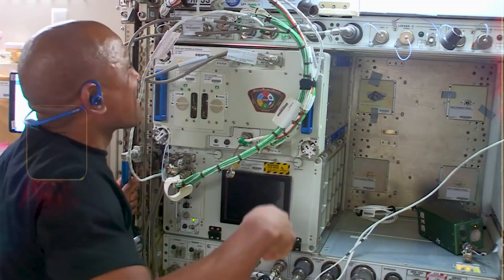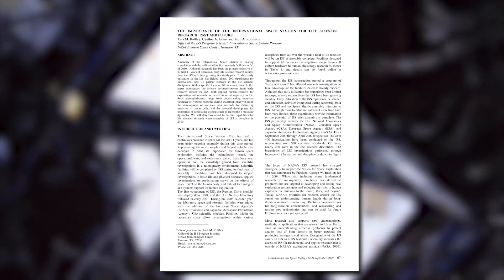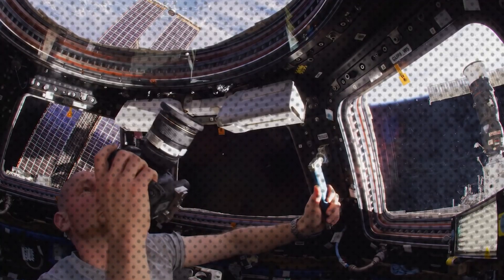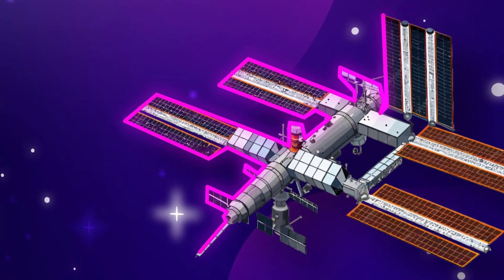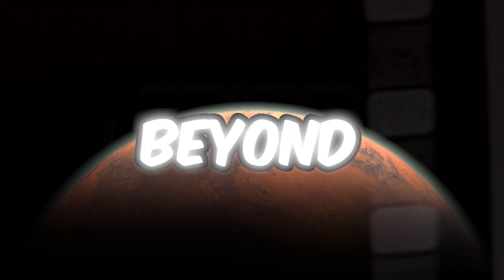Furthermore, the labs on the ISS support creating scientific programs aimed at improving our understanding of the Earth's environment and the larger cosmos. The ISS also serves as a doorway to new horizons in human space exploration, acting as a testbed for investigating the long-term effects of weightlessness on the human body and determining the feasibility of technology required for future flights to locations such as Mars and beyond.